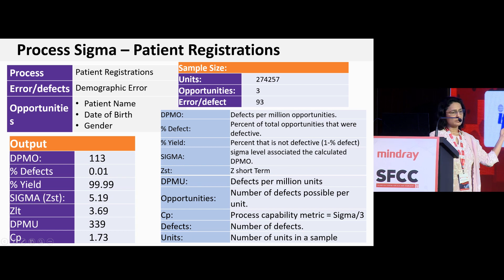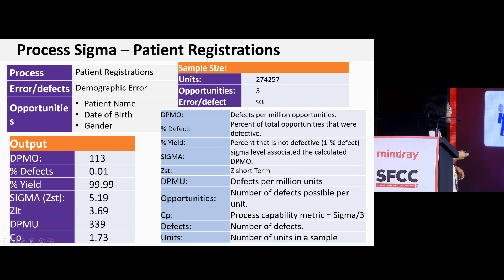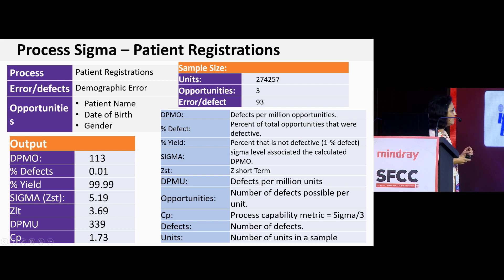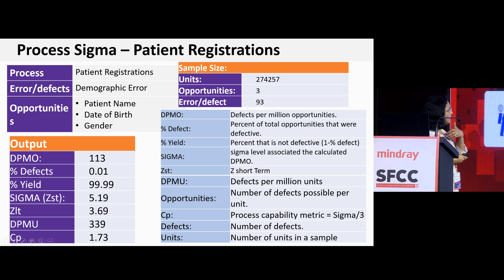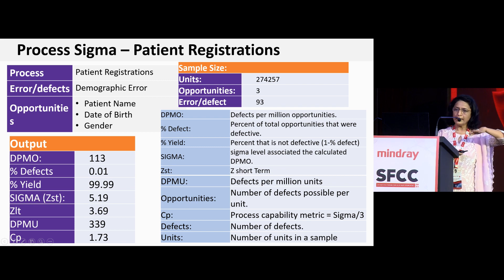For example, Dr. Venkatesh spoke about pre-examination errors — the top one being misidentification or demographic errors in patient registration. If there are 274,257 registrations and 93 defects, with three opportunities per registration — such as patient name, date of birth, gender, mobile number, Aadhaar card number going wrong — each of these counts as an opportunity for error in the registration process.